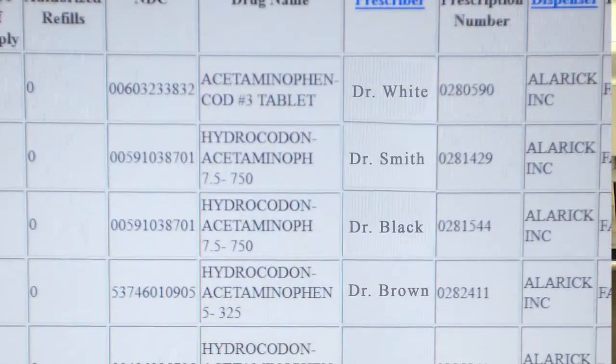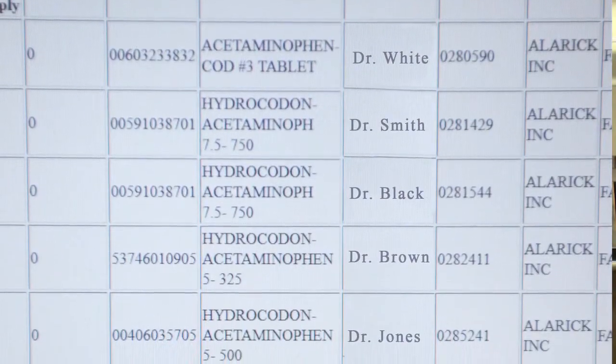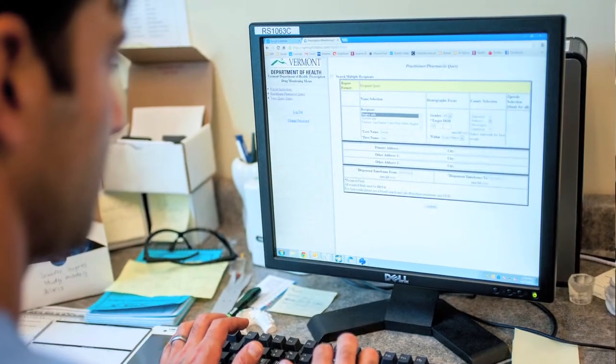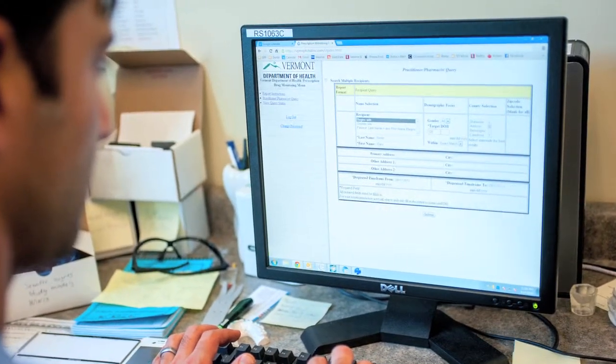The Vermont Prescription Monitoring System, VPMS, helps prescribers and pharmacists better manage the dispensing and prescribing of controlled substances. The purpose of VPMS is to give you, as a prescriber and a dispenser, a complete picture of the controlled substances that your patient uses, and help guide therapy and even guide referral to substance abuse treatment.